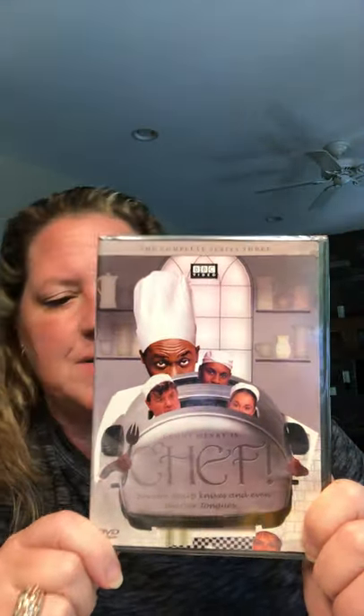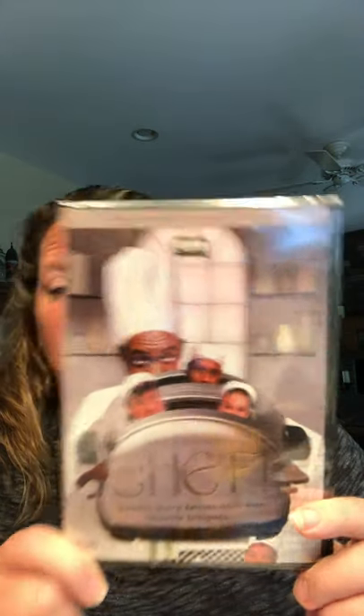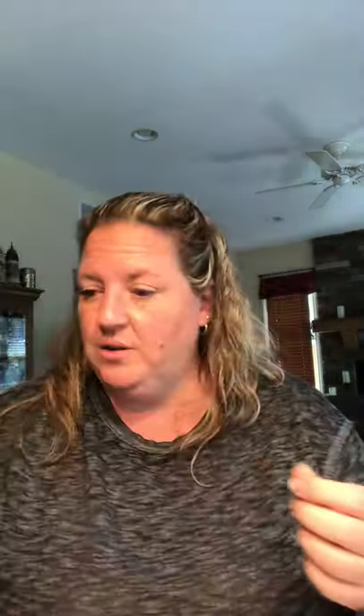I also found a BBC classic show called Chef — 'beware sharp knives and even sharper tongues.' It looked interesting since I love to cook.